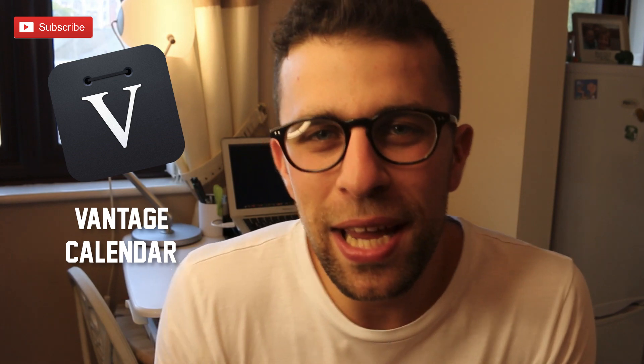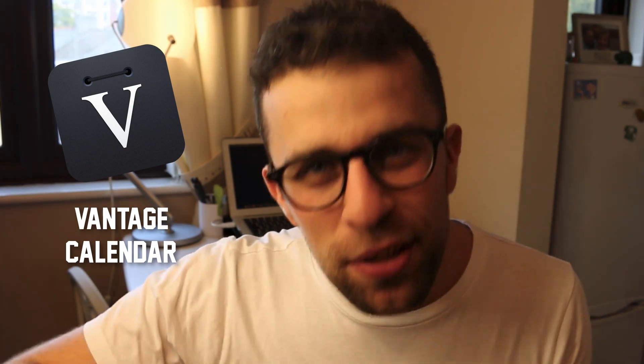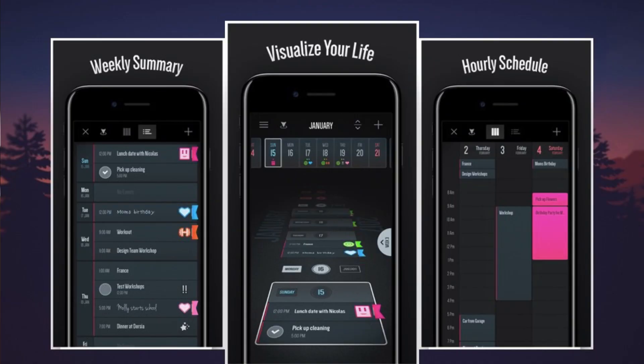The final calendar recommendation is Vantage Calendar — for those who want a beautiful yet functional calendar experience. It has a scrolling ability that lets you see all your upcoming events easily, and they've recently added to-dos so you can add reminders to yourself there as well.